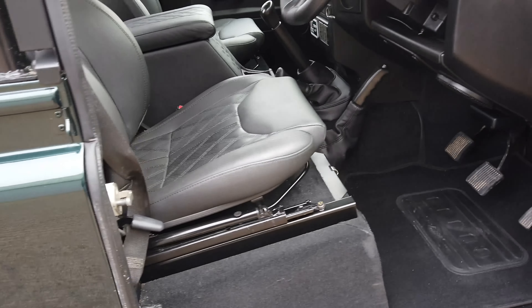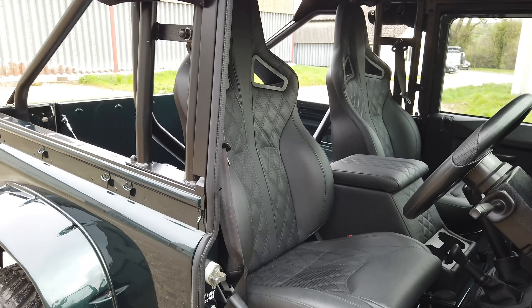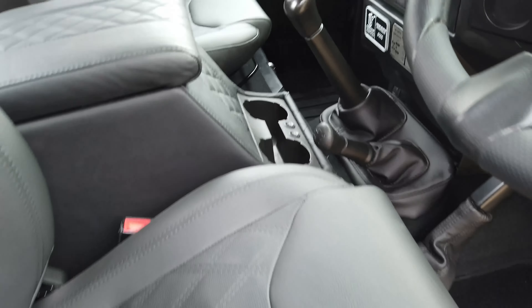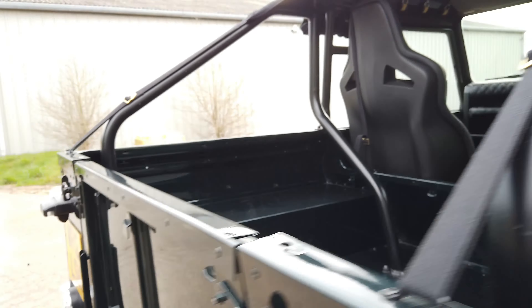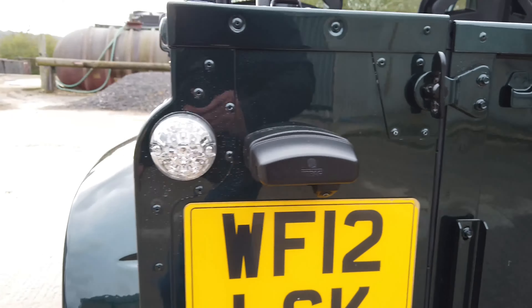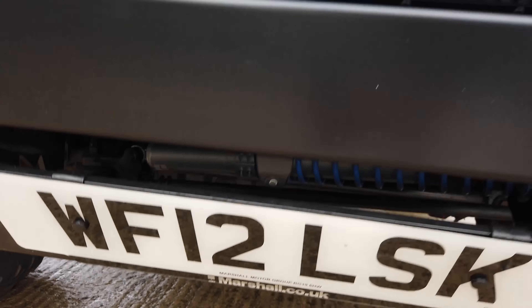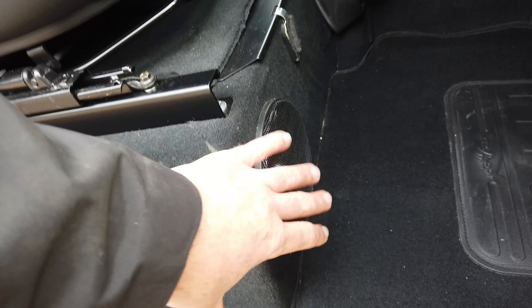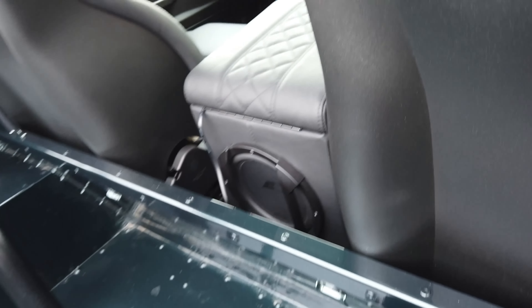Heading inside, you can see it's got Exmoor Trim sports seats in leather which are heated and controlled from within the cubby box. It's also got a double DIN conversion with front and rear cameras — when you put it in reverse the rear camera kicks in, and you can also select the front camera above the number plate. The electronics and wiring have been done absolutely beautifully. It's also got Focal speakers throughout and the cubby box itself is a subwoofer, so the stereo is superb and sounds amazing.